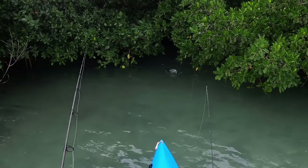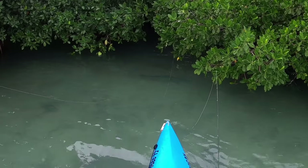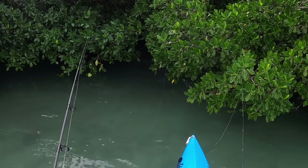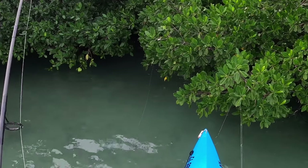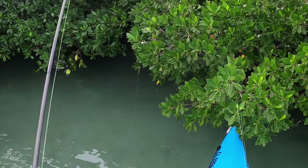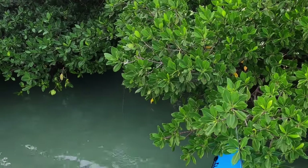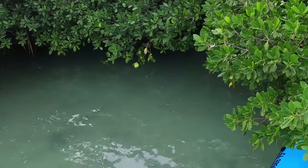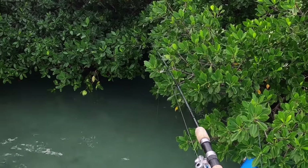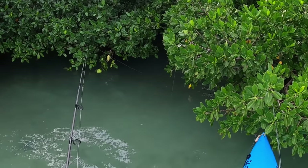There's a tarpon right there! Oh, that's a snook or a tarpon — tarpon, dang it! A couple of them. Oh look at them, there's like three of them. I've got two lures stuck in the same spot. There's another tarpon, and another one!